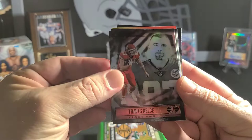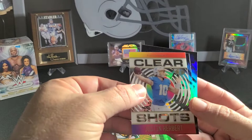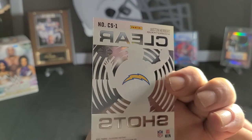Travis Kelce — I don't like Travis Kelce. Trey Sermon rookie. J.K. Dobbins. Justin Herbert Clear Shot — so that's a good one.